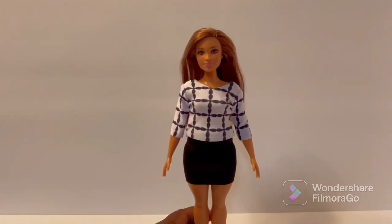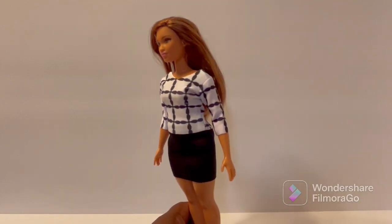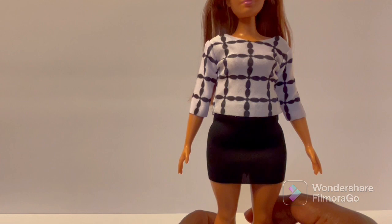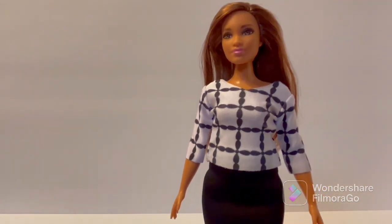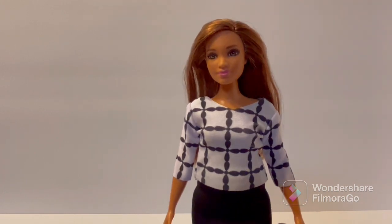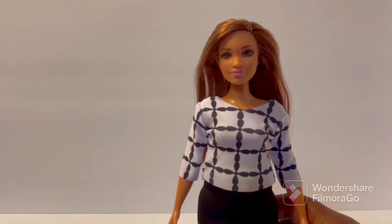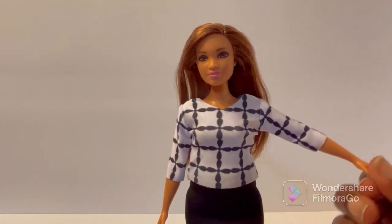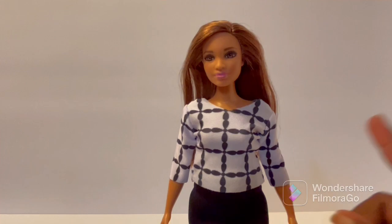Here it is on a curvy Barbie and it fits! Now that skirt's kind of tight — she's a little thick — but all in all I think it looks really good on her. I didn't want to try the pilot outfit on her; I don't like that one enough to put her through that. So let's go into the third outfit.